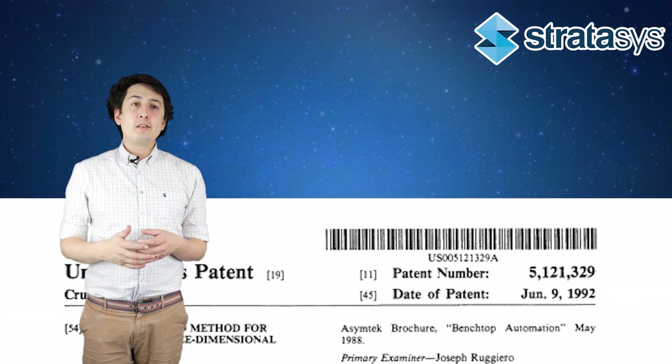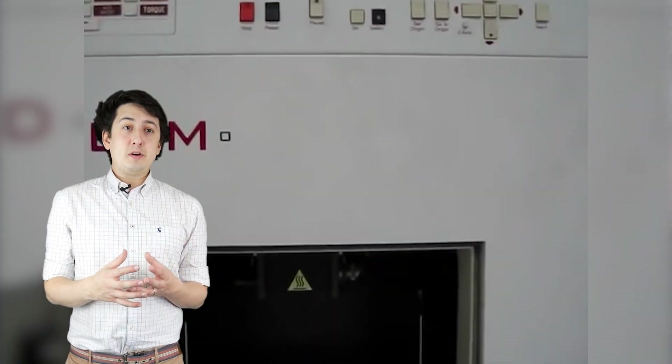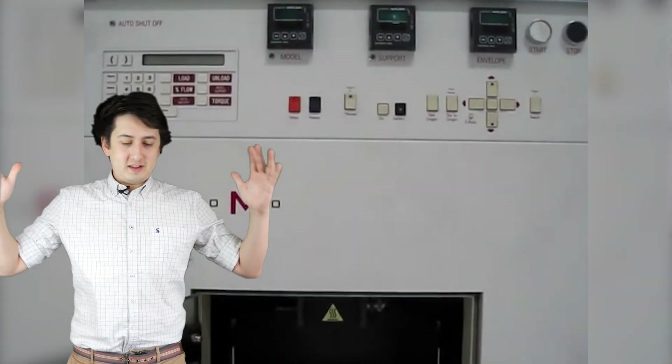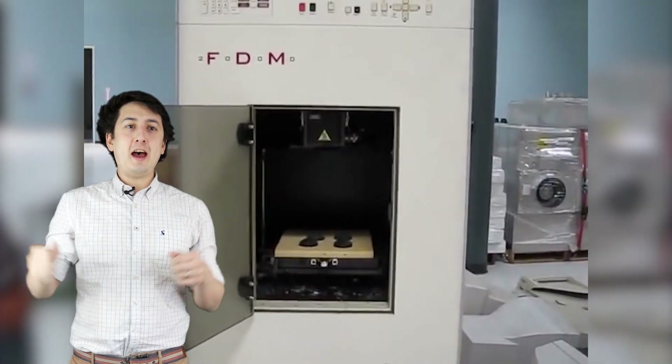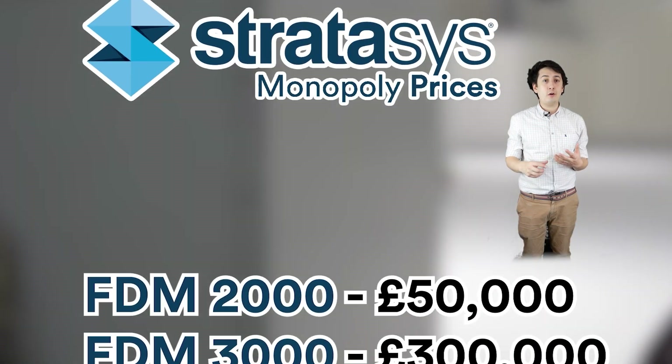By around the mid-2000s, the patent on FDM had expired, and this meant that Adrian was able to build his own 3D printer using parts initially printed by a true Stratasys FDM printer owned by his university. Way back in the early 2000s, 3D printers were huge big machines — they looked like a refrigerator and cost really, really large amounts of money. The ones that Adrian bought were apparently 50,000 and 300,000 pound machines — really significant big pieces of equipment.